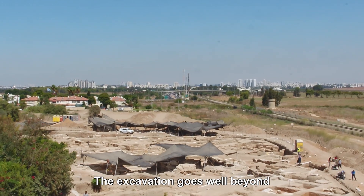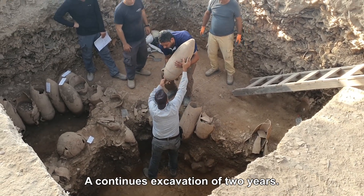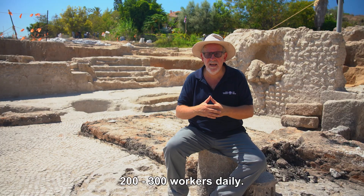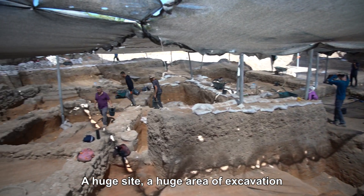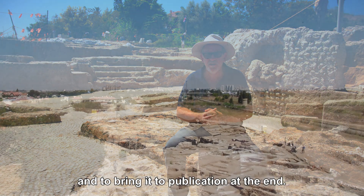This excavation goes well beyond the usual scale of excavations that the Antiquities Authority conducts — a continuous excavation of two years, with two to three hundred workers daily, a huge site and a huge area of excavation. The challenge for the excavators here is to work through all the material and bring it to publication at the end.